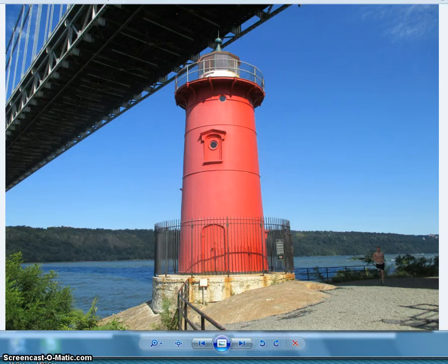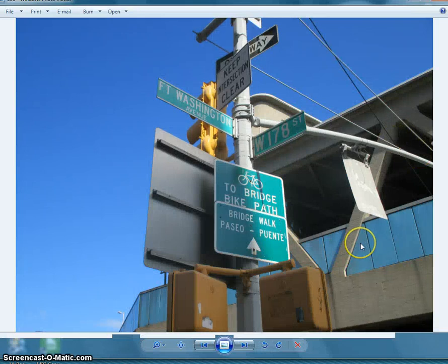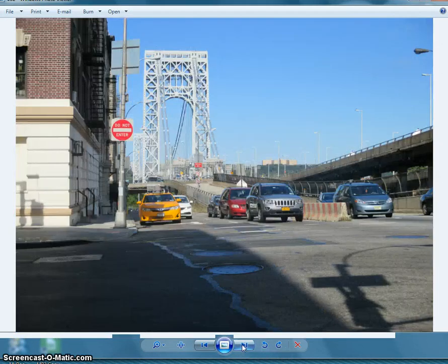I should tell you guys that the only way to get there is either on foot or by bike, and we're going to cover that right now. I decided to start off with an easy location as a starting point: the corner of Fort Washington Avenue and 178th Street, which is right by the George Washington Bridge Bus Terminal.